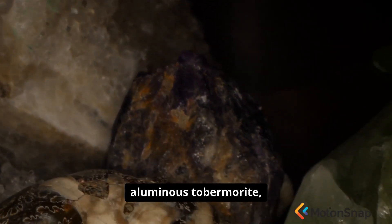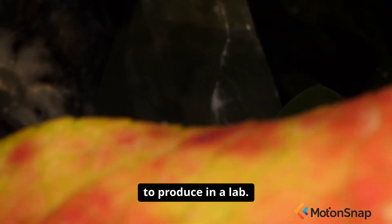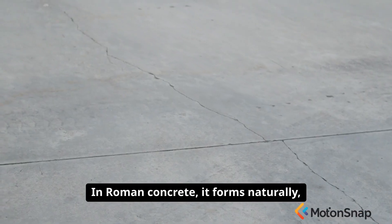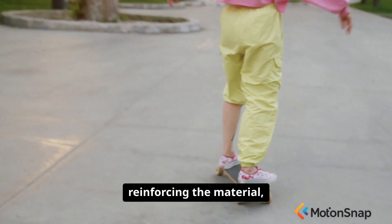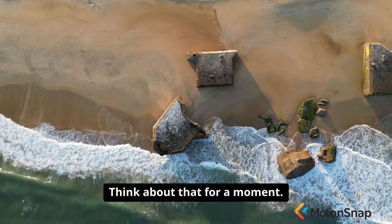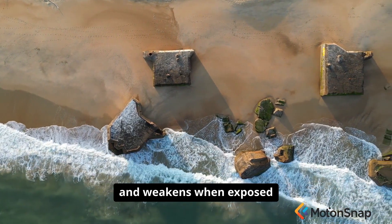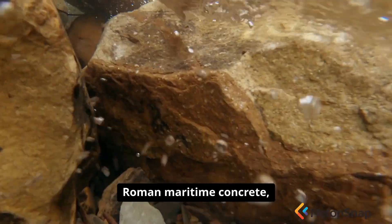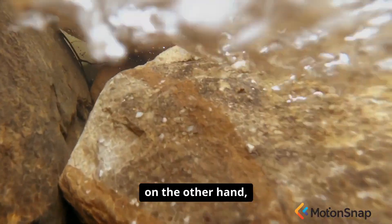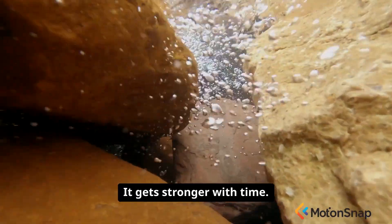One of these minerals, aluminous tobermorite, is incredibly rare and difficult to produce in a lab. In Roman concrete, it forms naturally, reinforcing the material, filling in micro-cracks, and making the structure stronger and more durable as it ages. Think about that for a moment: modern concrete erodes and weakens when exposed to seawater and chemicals. Roman maritime concrete, on the other hand, actively thrives on it. It heals itself. It gets stronger with time.